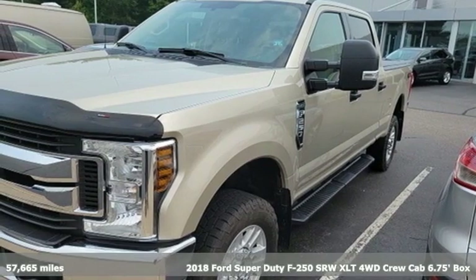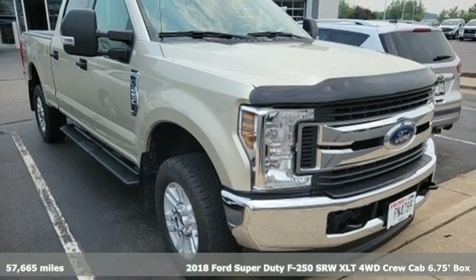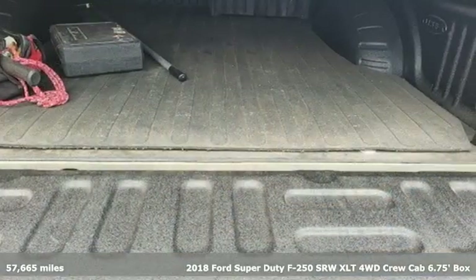It's a 2018 Ford Super Duty F-250 single rear wheel. With a powerful engine and unbelievable towing capacity, it has a lot of pick-up.